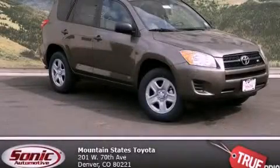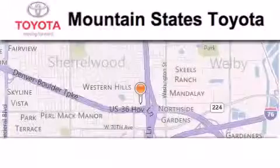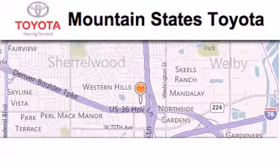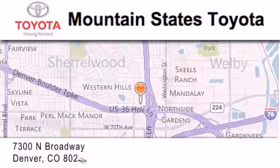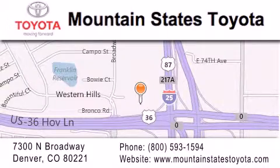This vehicle is sure to sell fast. Call and arrange your test drive today. Mountain State's Toyota is located at 7300 North Broadway in Denver. Our goal is to exceed all of your expectations so that you'll return for future visits.